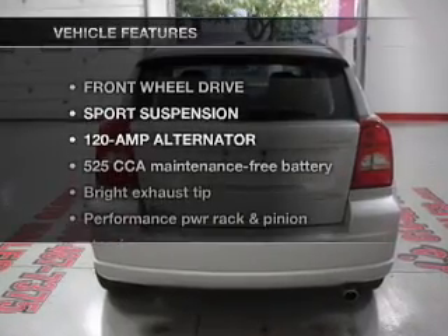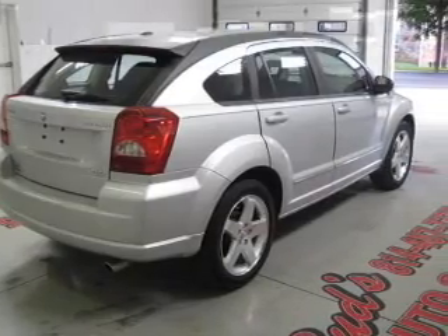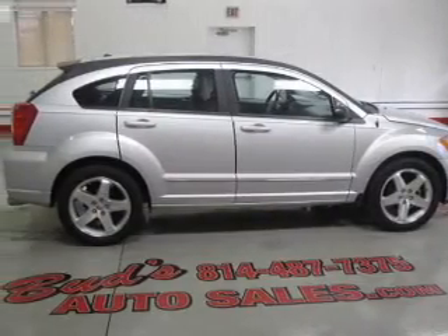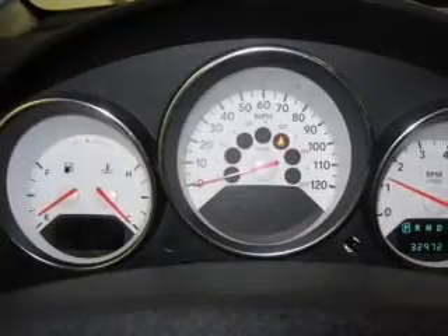And with these notable features, you won't want to miss out on the opportunity to own this amazing ride: air conditioning, power door locks, power windows, power steering, cruise control, and an adjustable tilt steering wheel.